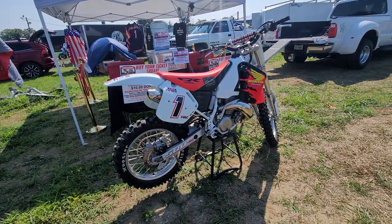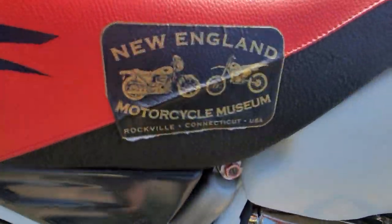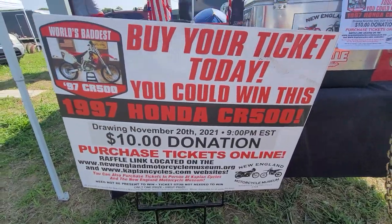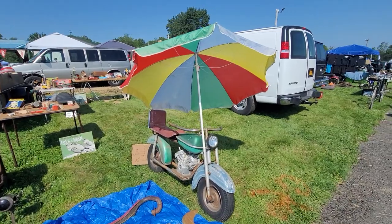Stick with me for a fun full day of vintage motorcycles and all kinds of memorabilia and parts. If you haven't bought a ticket for this kick-ass bike, go to NewEnglandMotorcycleMuseum.org and purchase your tickets online today, or KaplanCycles.com. If you're at the event, stop by and see me. Tons of cool old stuff here.